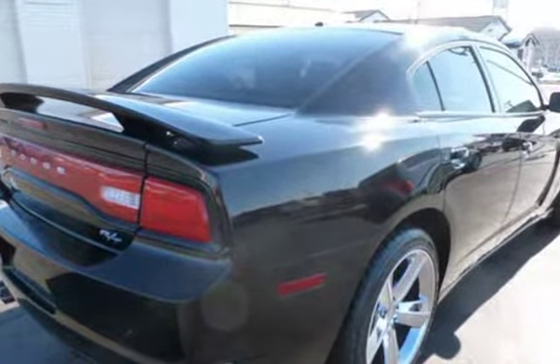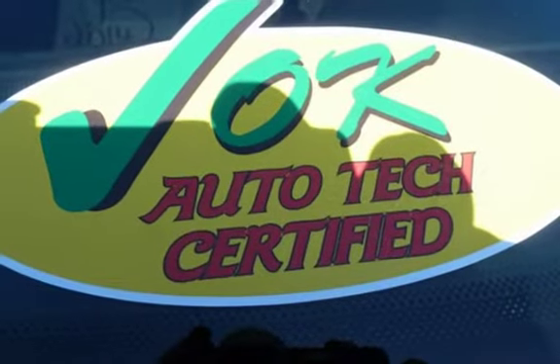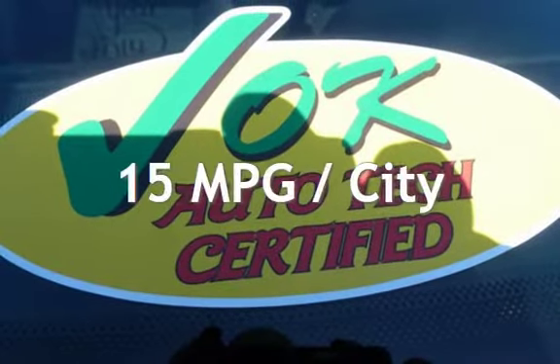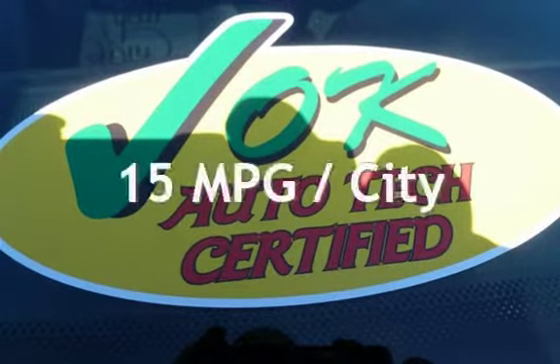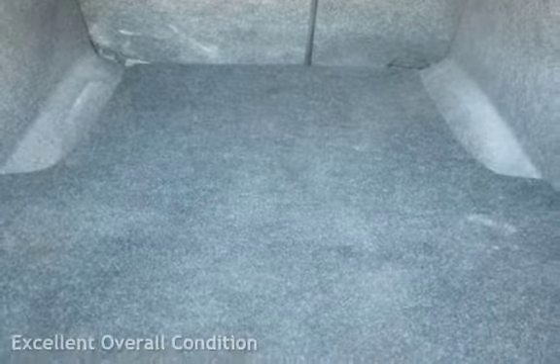This Dodge has less than 60,000 miles on the odometer. Estimated fuel economy for this vehicle is 15 miles per gallon in the city and 25 miles per gallon on the highway. This vehicle is in excellent overall condition.